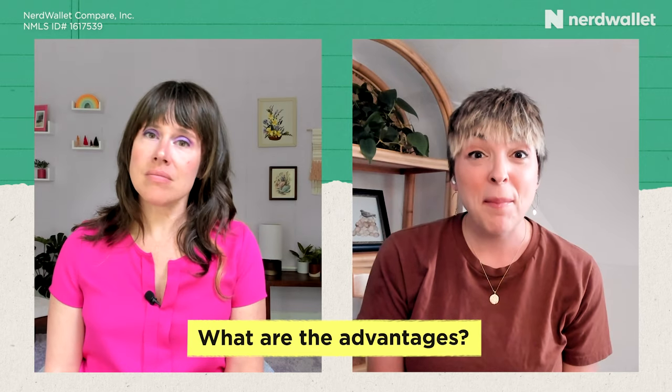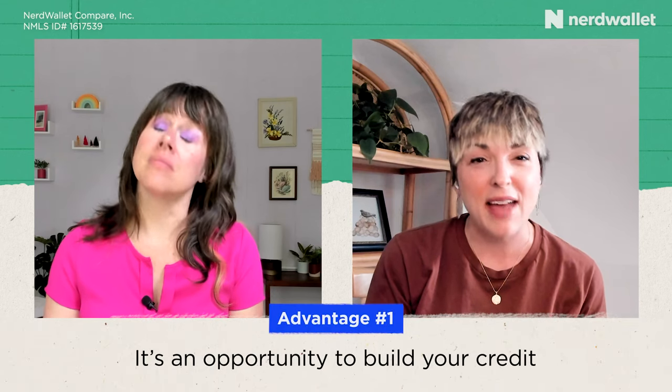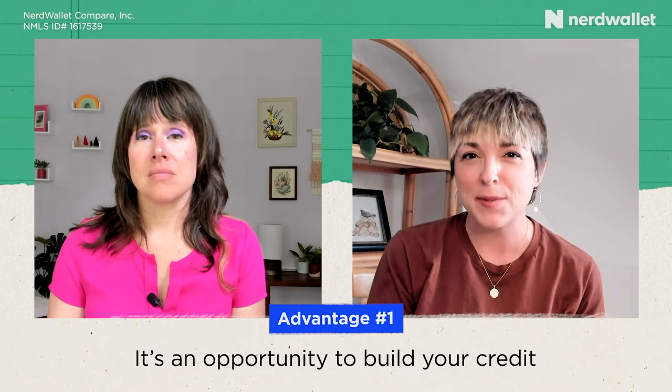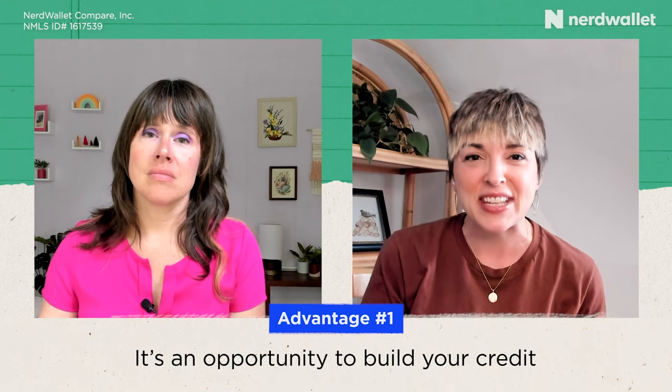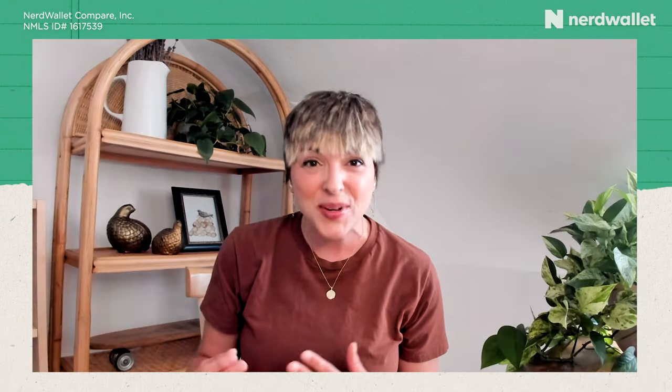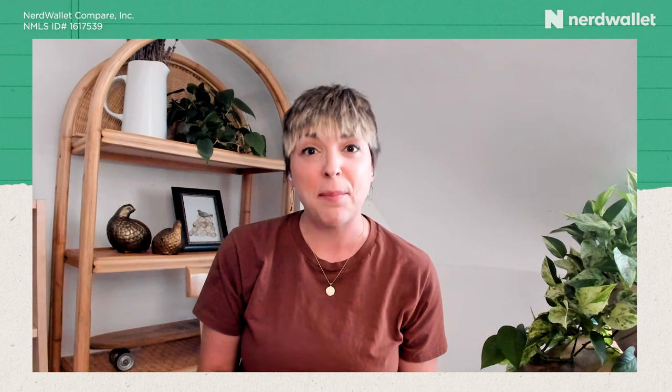The biggest advantage of rent-to-own compared to a regular rental is that it's an opportunity to build your credit. If you're looking at rent-to-own agreements, it's probably because you're just not quite there financially to buy a home right now. During that leasing period you can build your credit so that you'll be ready to apply for that mortgage at the end of the rental period.